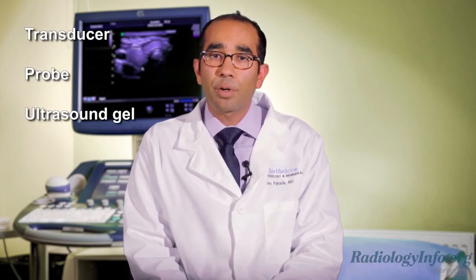Abdominal ultrasound may also be used to provide imaging guidance for biopsies. An ultrasound is performed with the use of a small transducer or probe and ultrasound gel that is placed on different parts of your body to get pictures of the organ being examined.